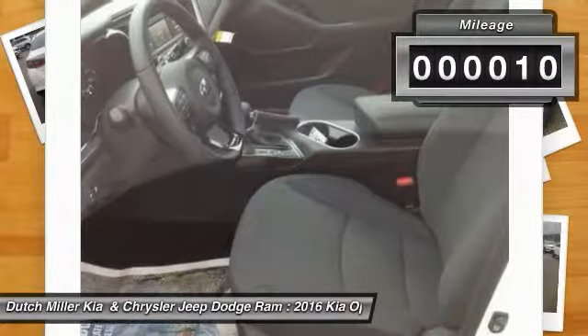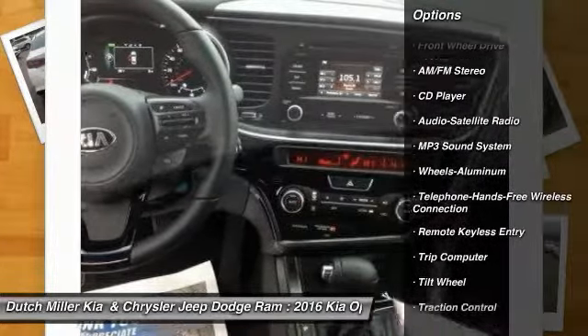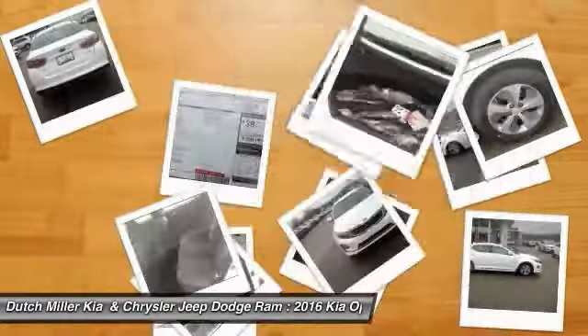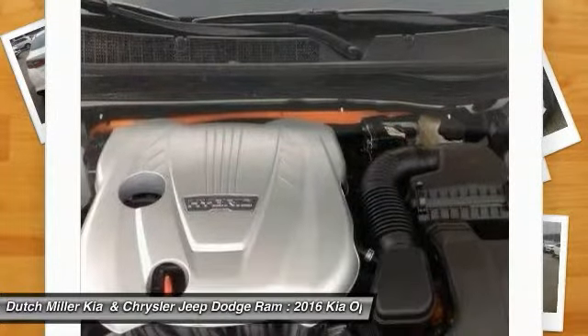This vehicle has less than 100 miles. Here are some of this vehicle's great options: anti-lock braking system, traction control, Bluetooth wireless data link for hands-free phone, air conditioning, power steering, aluminum wheels, cruise control, floormats, climate control automatic, and FWD.